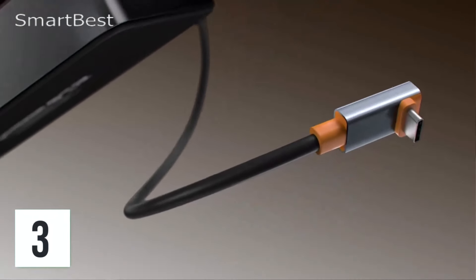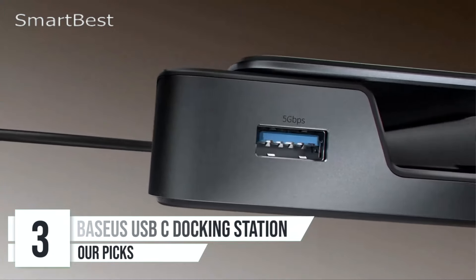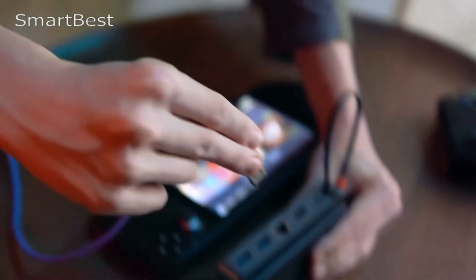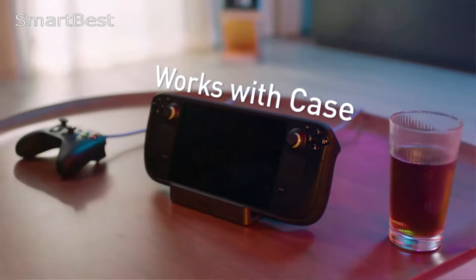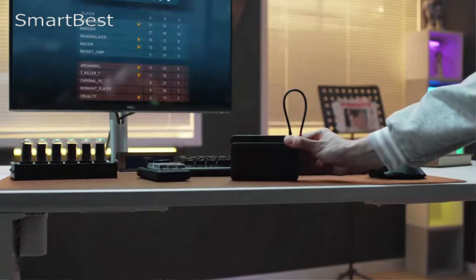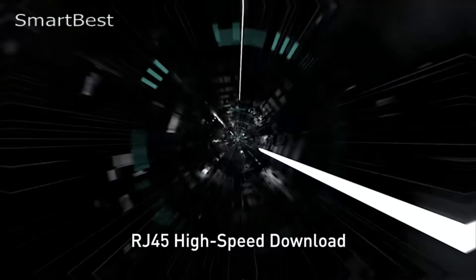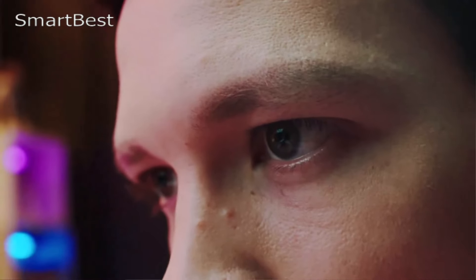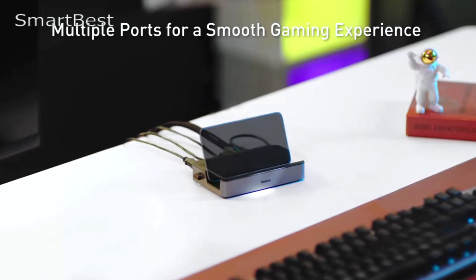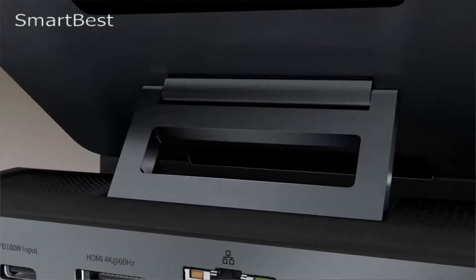Number 3: BASUS USB-C Docking Station. The BASUS USB-C Docking Station is a compact and highly versatile 6-in-1 hub designed for use with devices like the Steam Deck, Nintendo Switch, and other USB-C compatible devices. Offering a combination of high-speed data transfer, 4K display output, and Gigabit Ethernet support, this docking station provides users with multiple connectivity options, all packed into a portable design. It is compatible with major brands such as Huawei, and with certifications from CE, FCC, and RoHS, it guarantees safety, reliability, and environmental compliance.